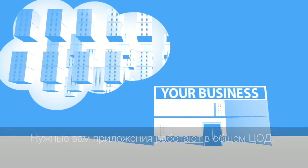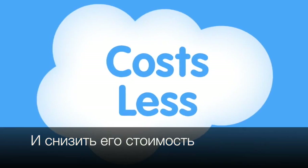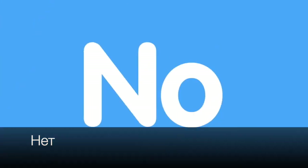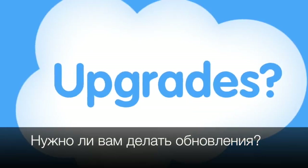You just plug in like a utility. This makes it fast to get started and it costs less. It's like Gmail compared to Microsoft Exchange — with Gmail, do you need servers and storage? No. Do you need a technical team to keep it up and running? No. Do you have to do upgrades? No.